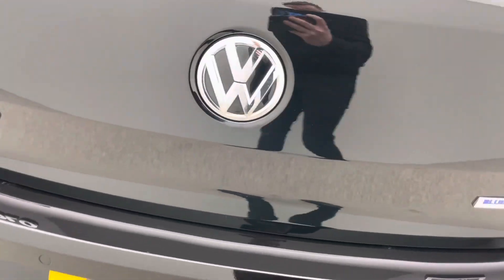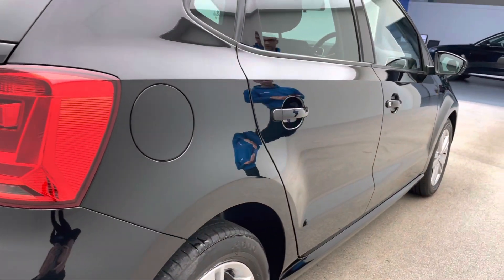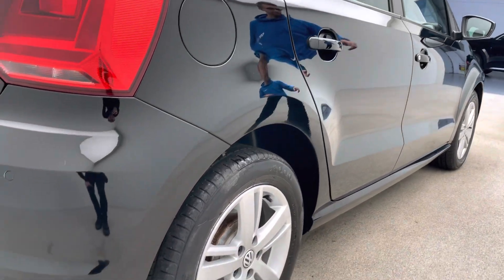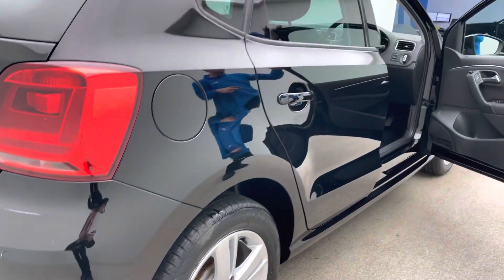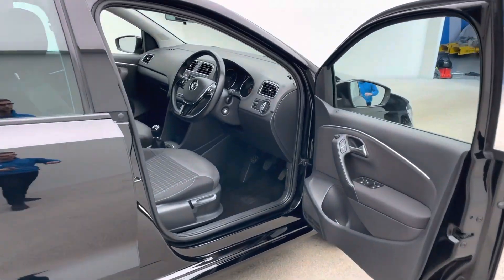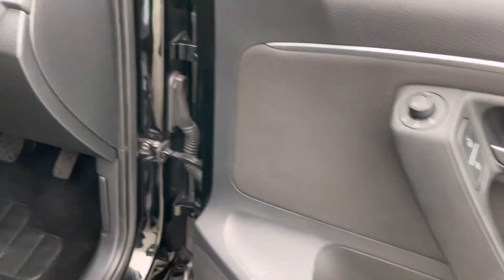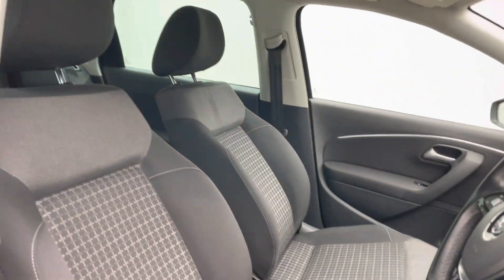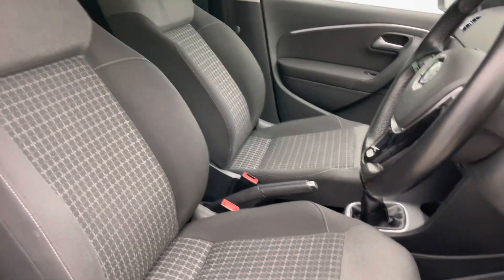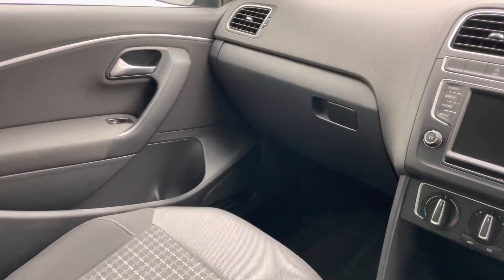Follow me around to the driver's side — you can have a good look down the driver's side of the vehicle, then I'll show you inside. Coming inside the car, you'll see a few more features: heated mirrors, front and rear electric windows, cruise control, air conditioning. It's a five-speed manual with cloth upholstery — just a really nice, clean, well-presented car.